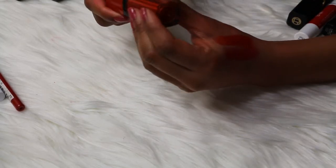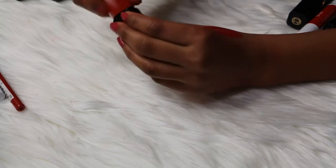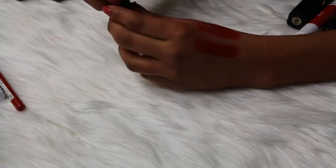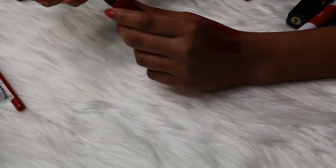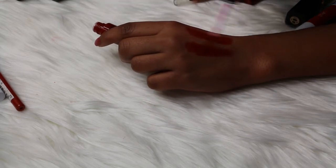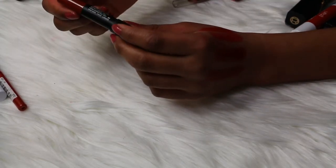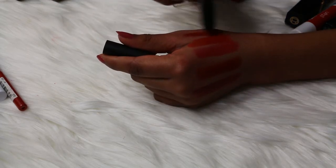Then I have the Bourjois Rouge Edition Velvet in shade number 1 — I can't remember what it's called, but it's a really pretty red lipstick. Love it, keeping that one. Then I have a NYX Soft Matte Lip Cream in the shade Monte Carlo — this is very new to my collection. I love this red, so it's not going anywhere. I'm keeping it.